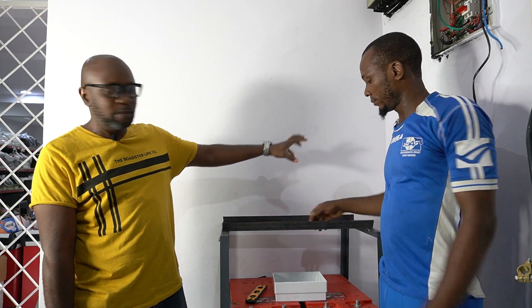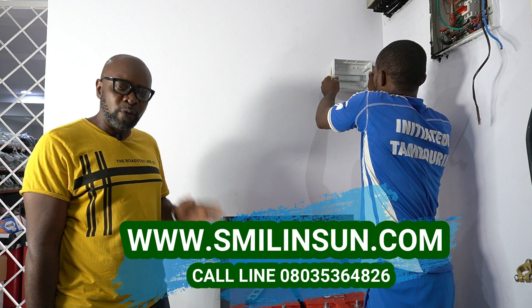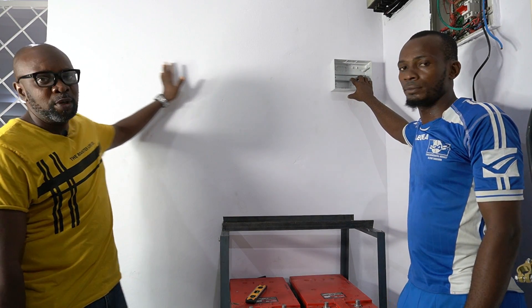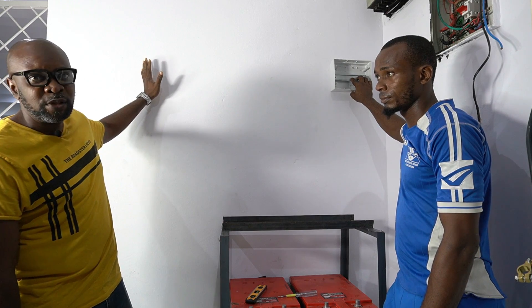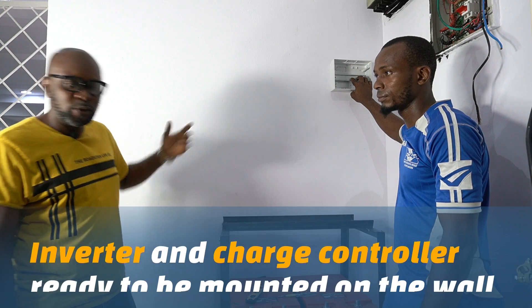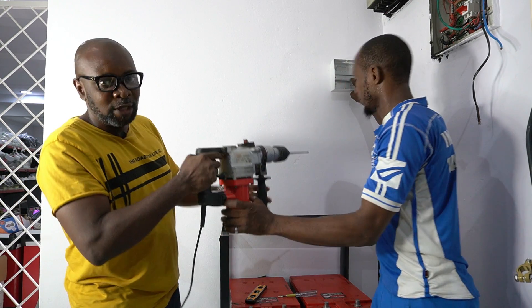We're first putting up the enclosure box, which is going to house the fuse, the digital surge protector, the thunder arrestor — everything will be here. We intend to align all the components neatly: the inverter in the middle and the charge controller immediately after it, all on the same line, with a trunking to house all the wires. We're about to start drilling.